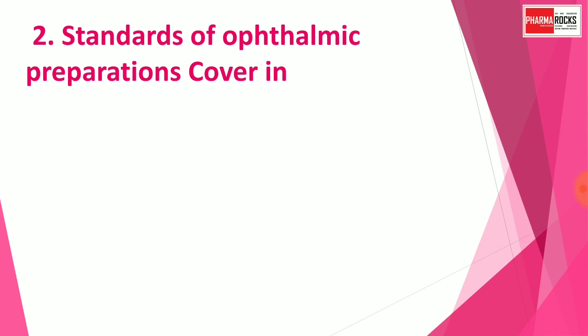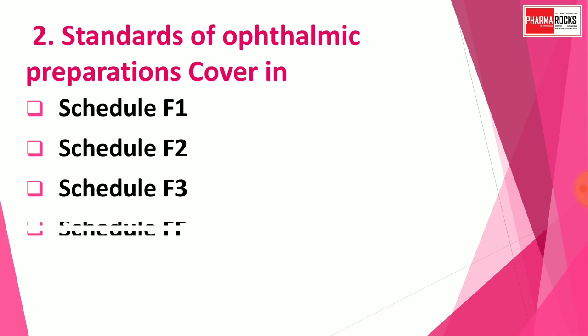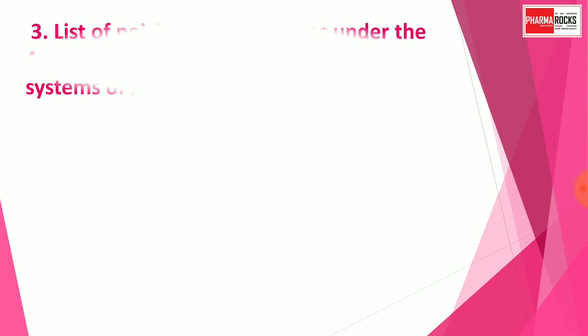Question number two: Standards for ophthalmic preparations are covered in which schedule? Options are: A) Schedule F1, B) Schedule F2, C) Schedule F3, D) Schedule FF. You may pause the video to think about the correct answer. The correct answer is Schedule FF — standards for ophthalmic preparations are covered in Schedule FF.